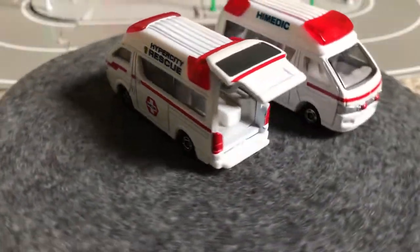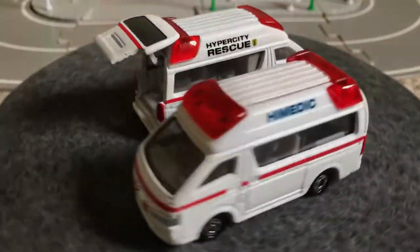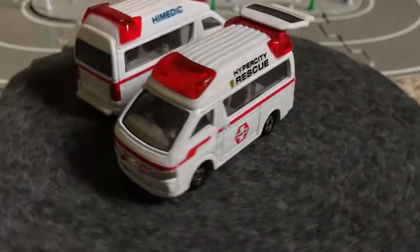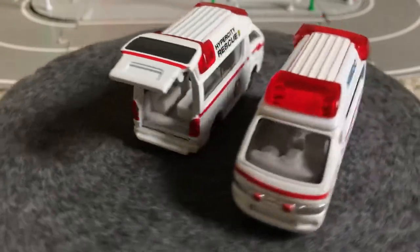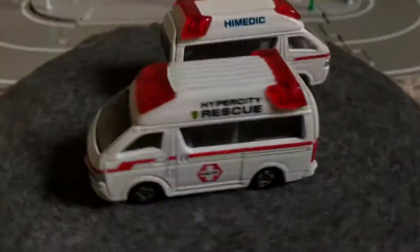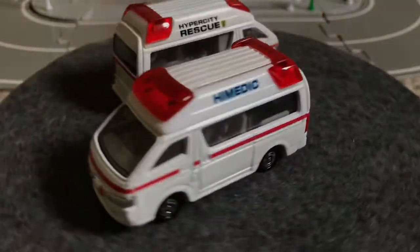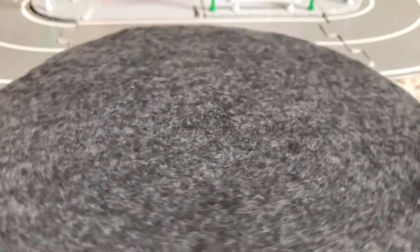Here's another one with a slightly different design — this is the Toys R Us or USA exclusive variant, because as far as I found in my research, this variant of the HiAce was never sold in Japan. I figured out that all these cars with 'Hyper City' on the side were USA exclusives — all the Hyper City cars were only sold in the USA as part of the Toys R Us Tomica Town line. I like how they have the little lights on the front grille. There are the two HiAce ambulances; I also have a stock HiAce, which is the second generation.